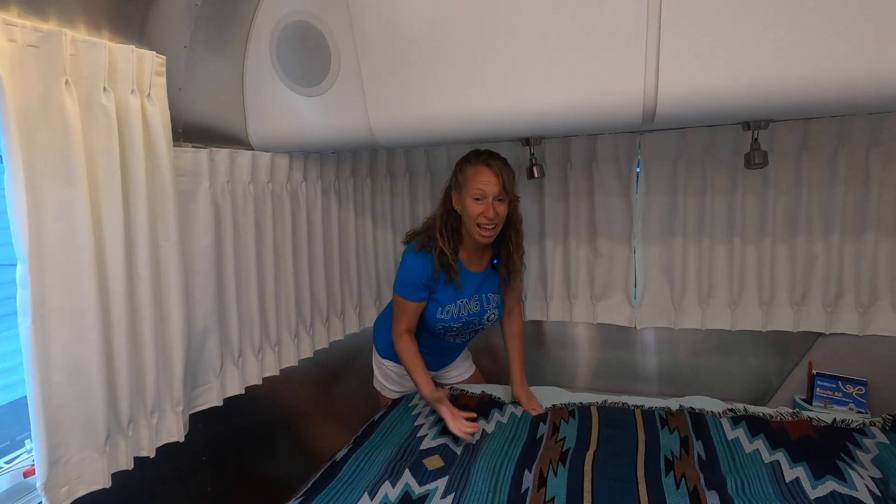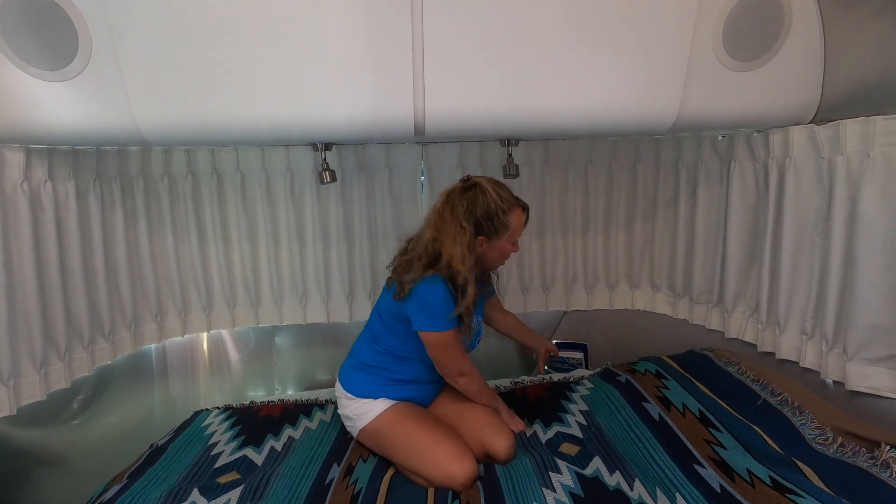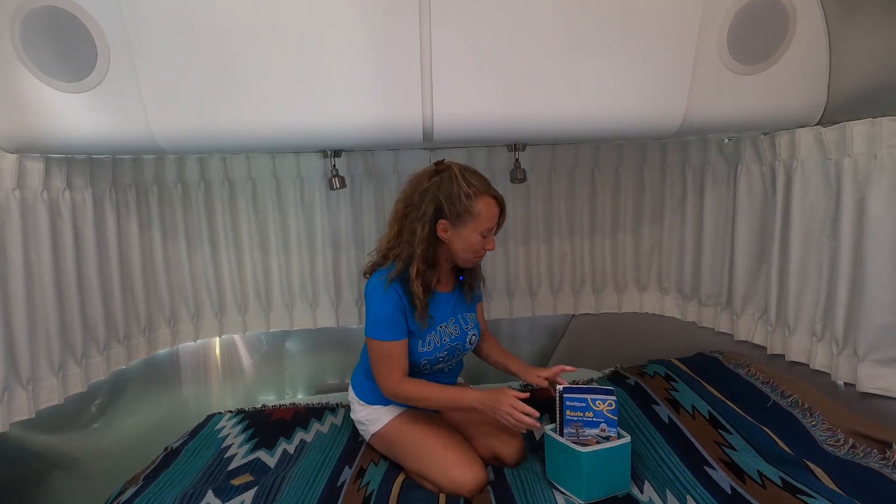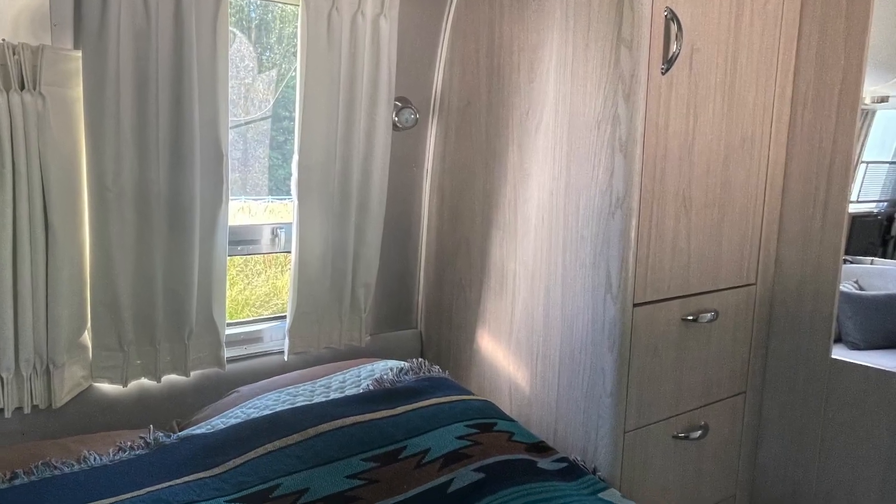They close up just like that and they're room darkening. On my side of the bed we have a little night table — I like to call it — so I keep all my essential stuff here, my little container right by the bed. We have two USB ports and a 110 outlet on this side. On my husband's side we don't have anything like that, so we've got to figure out what to do.